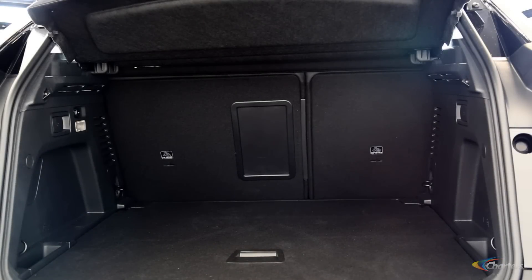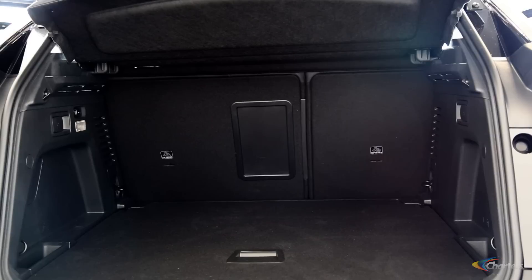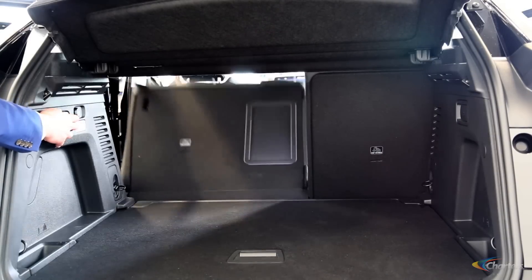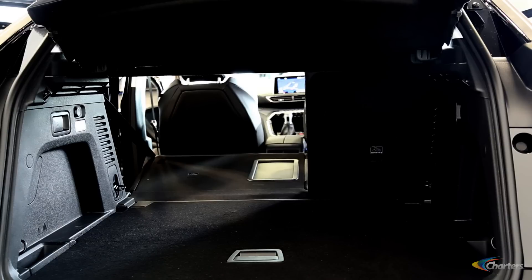Continuing with the versatility theme, we have the new boot on the 3008. We can have a completely flat bed if we wish. We can also fold the seats by pulling this button and have a 60-40 rear split, so real versatile boot space — a fantastic feature on the new 3008 SUV.